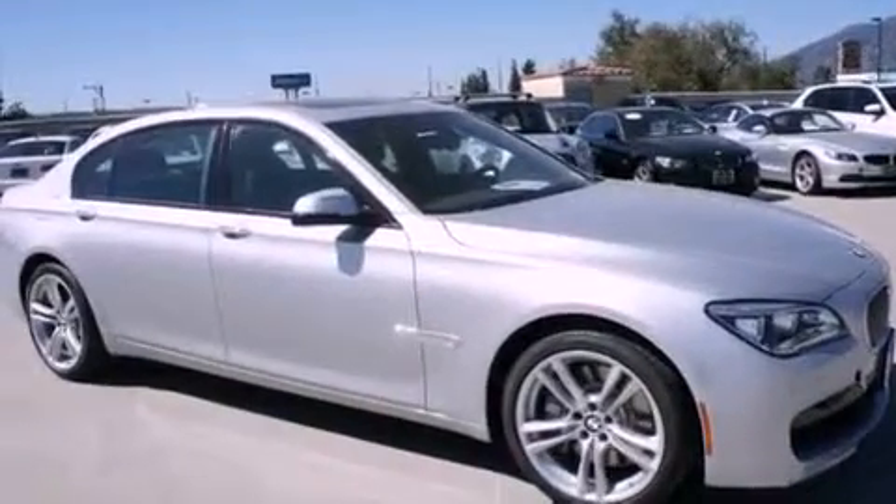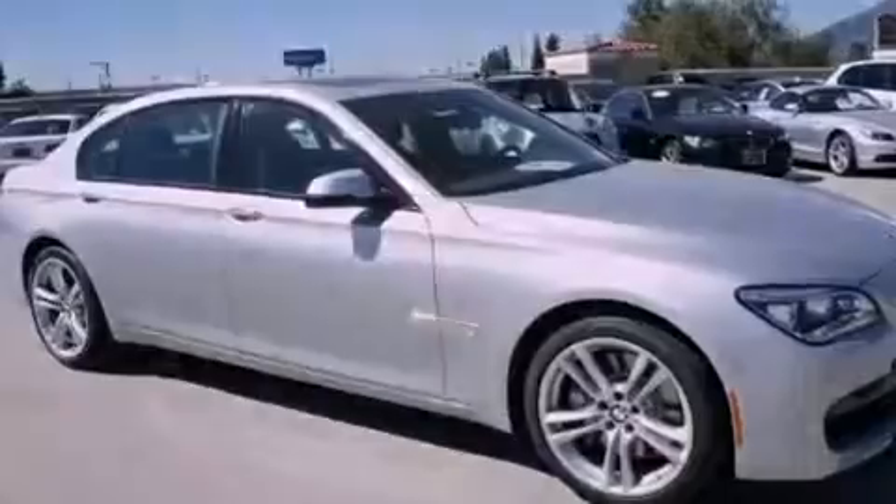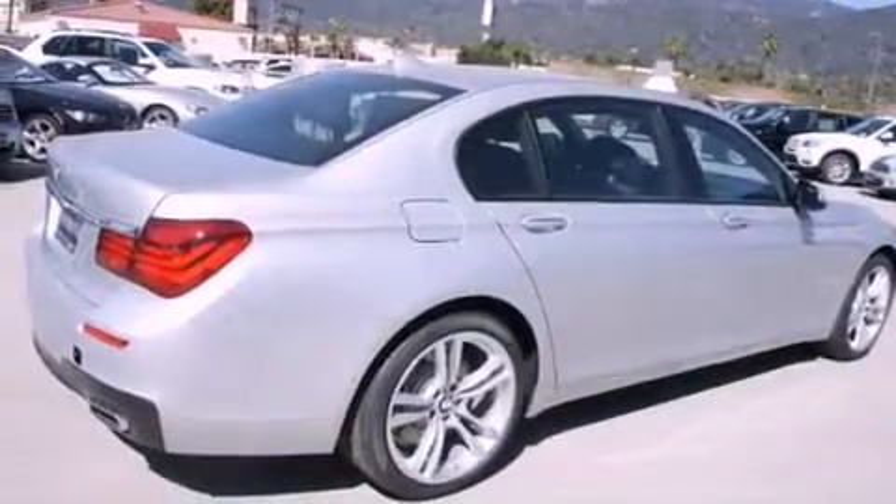Features also include an external temperature display, and the heated seats can warm you up in seconds, keeping you and your passengers comfortable the whole trip.